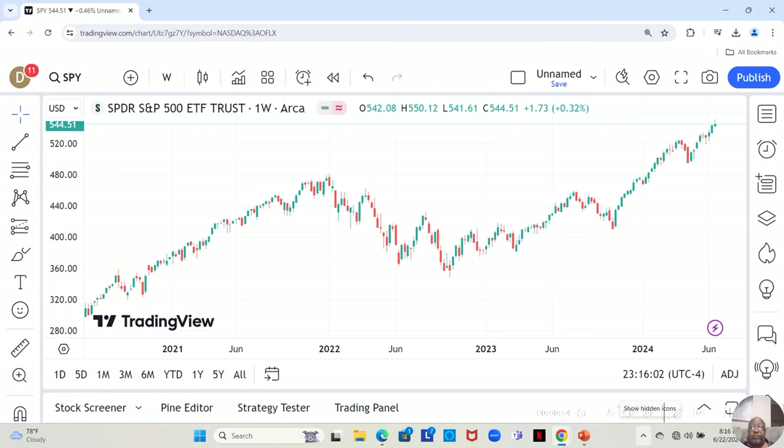Hey guys, this is June 17th through 21st of 2024, this week's winning stocks.